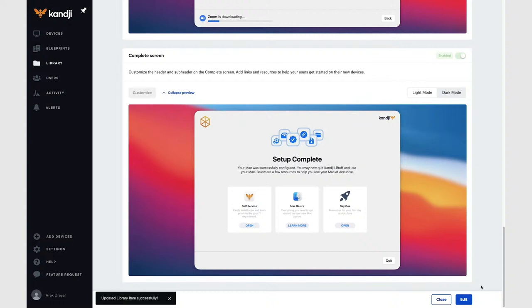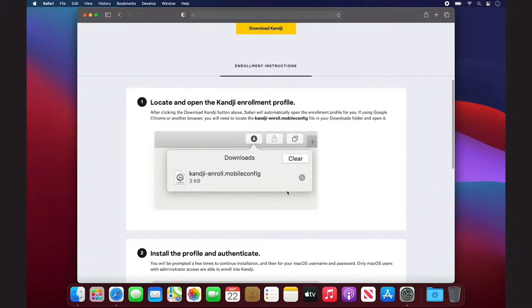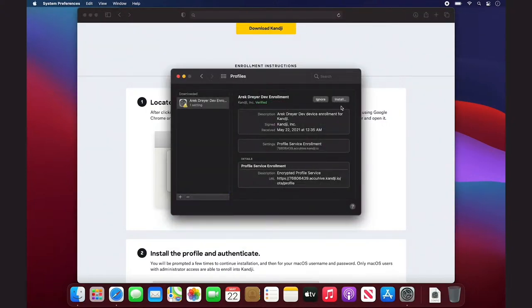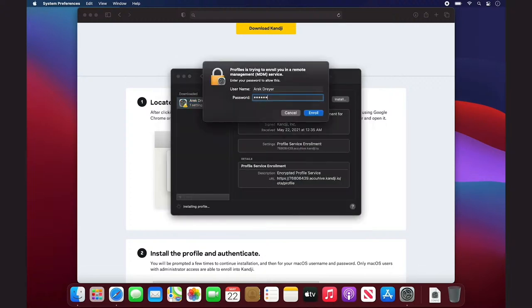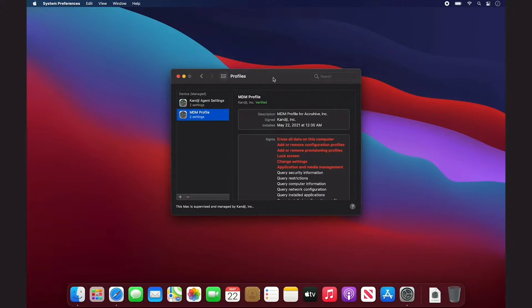There's one more thing I want to show before I turn it back to Weldon. I'm going to put away this automatic device enrollment Mac and take this Mac that I'm going to manually enroll. Here I am at the enrollment page — I'm going to click 'Download Kanji,' click the item that just downloaded — the Kanji Enroll Mobile Config — open that up, open System Preferences, open Profiles, and click Install. I'm going to click Install again and enter my admin password. You have to be an admin in order to enroll with any MDM solution. I can see the MDM profile appear, and some other profiles start appearing. Soon I should see Liftoff launch.